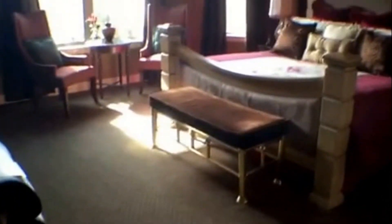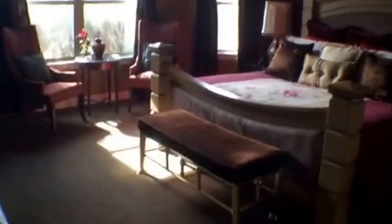We'll go ahead and take you to the master. You have crown molding in this room as well, and lots of windows so you get lots of natural light.